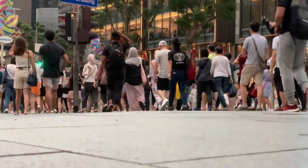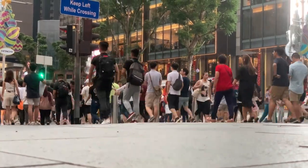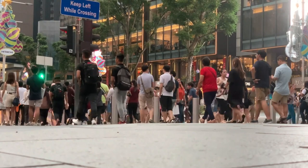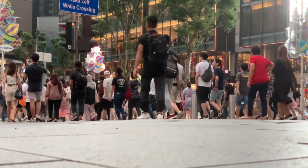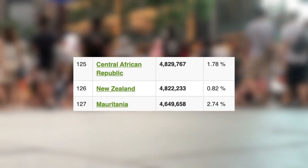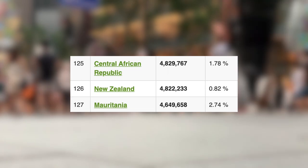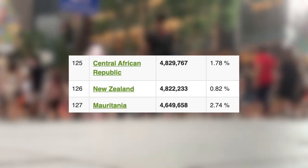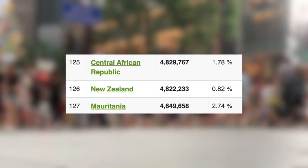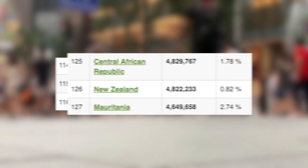Let's jump into some key demographics, starting off with their population and population densities. The similarity of their total populations is one of the reasons why we chose these three nations. Starting off with the least populated out of the three, New Zealand, with just over 4.8 million people and a yearly growth rate of around 0.82%, making them the 126th most populated country on Earth, behind the Central African Republic and above Mauritania.